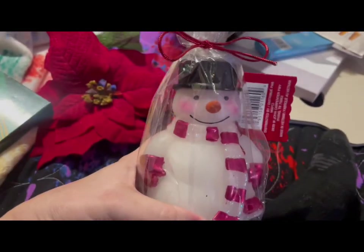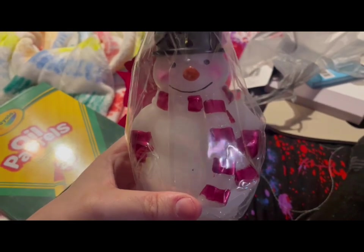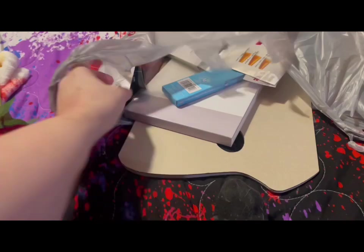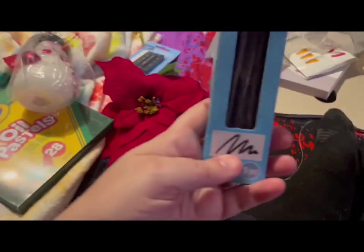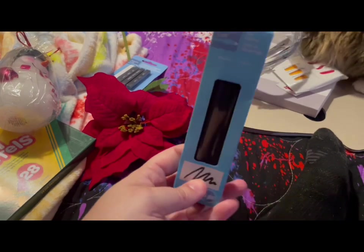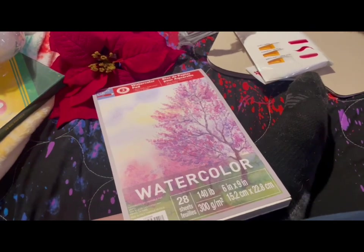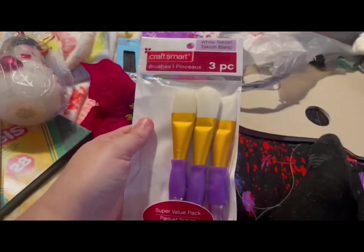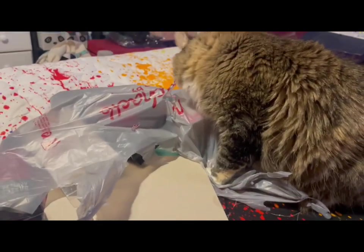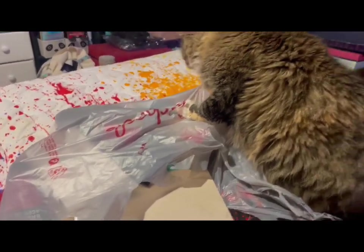I ended up with the snowman candle because he just looked the happiest out of all of them — I just could not wait to melt him down. Hopefully he'll still have a positive attitude when I light this candle. I also got compressed charcoal — Artist's Loft, which is Michael's brand — and the regular vine charcoal which I've been using already on stream. I got a smaller watercolor pad since the one I ordered was a little bigger than I wanted. I got a three-pack of larger brushes. My cat is totally biting into the plastic bag.